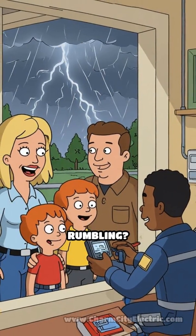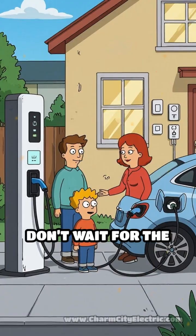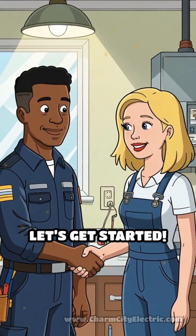Want peace of mind even when the sky's rumbling? Upgrade your home's electrical safety today. Don't wait for the next bolt. Protect your family, your gadgets, and your sanity. Ready to storm-proof your life? Let's get started.